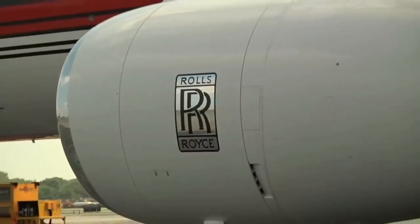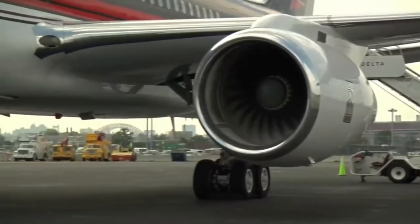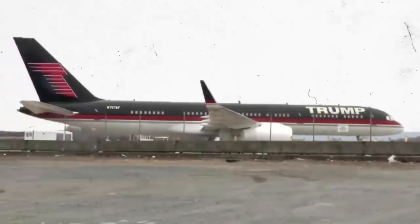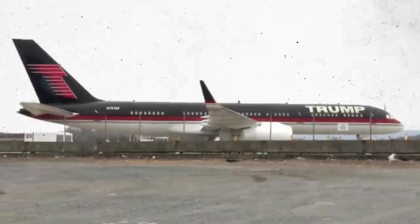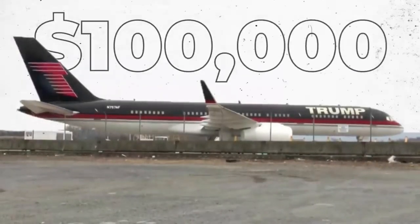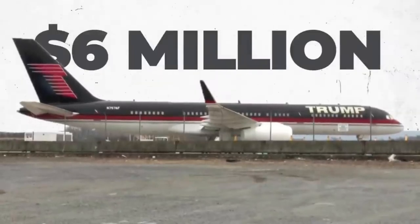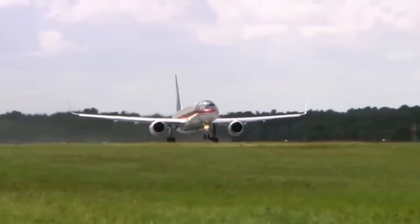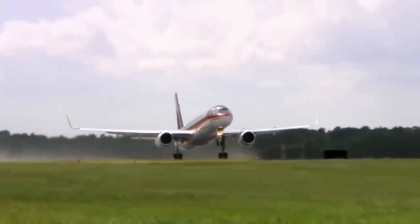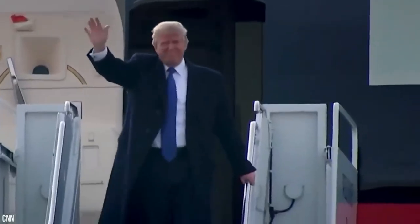One of the Rolls-Royce engines is missing a few parts, while the other isn't even on the plane — it's in need of serious repairs and sitting in storage, shrink-wrapped in plastic. Fixing the broken engine could cost as much as $100,000, and some believe the total repair bill could be as high as $6 million. You might see Trump Force One grace the skies once again in the near future, as Trump expects the jet to be back in service and fully operational by the end of the year.